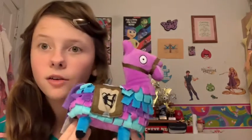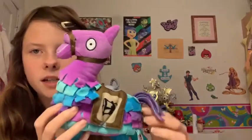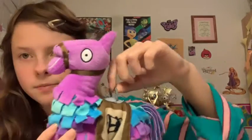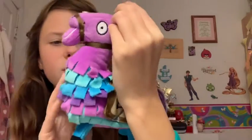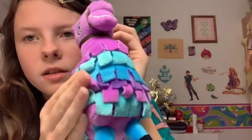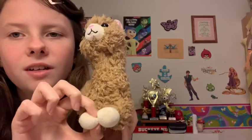The next one is Loot Llama — it's from Fortnite. I named him Loot. He's really cute. I just thought he looks really cool with his little shavings on the side.